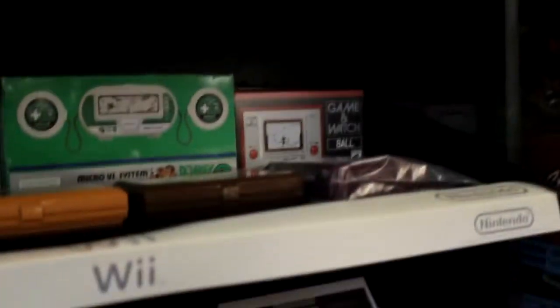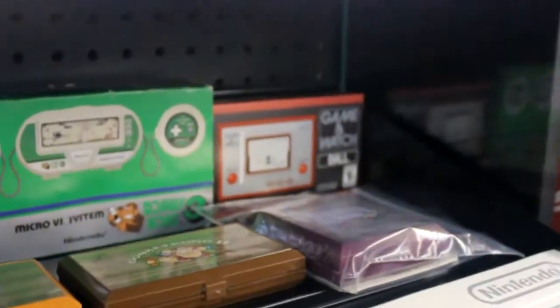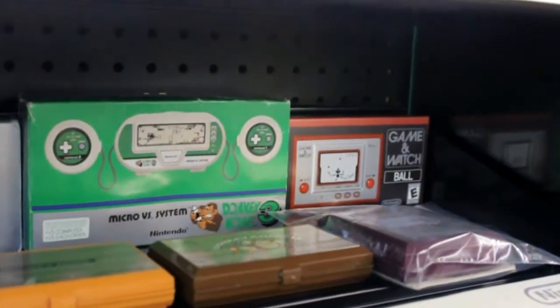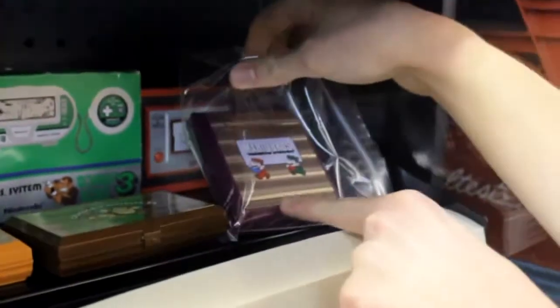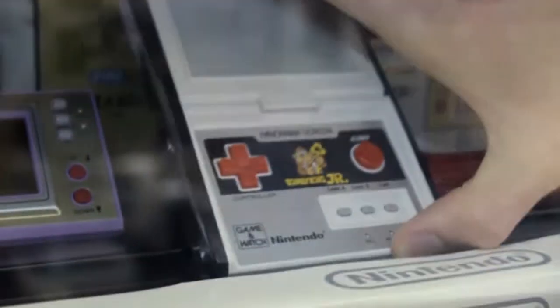Moving down the shelf, we have my Game & Watch collection — a whole bunch of different ones, some in the box and some loose. On the right is the Club Nintendo exclusive Ball Game & Watch, which required 1,200 coins in North America. There's also Donkey Kong 3, Mario Brothers, Donkey Kong 2, Donkey Kong 1, Safe Buster, Snoopy Tennis, Fire, and Donkey Kong Jr. — which has a screen that opens and uses a mirror at an angle. That control pad should look familiar from the NES controller.